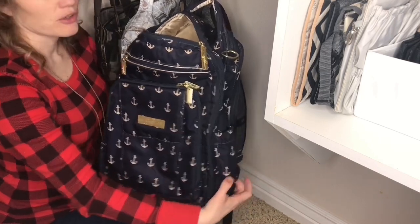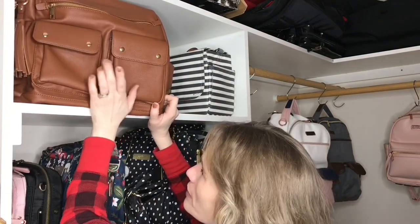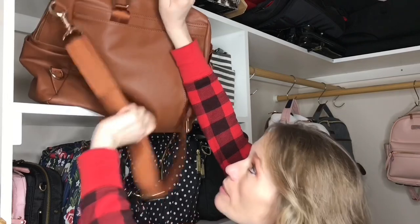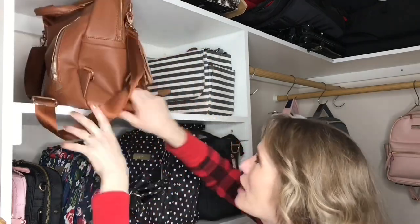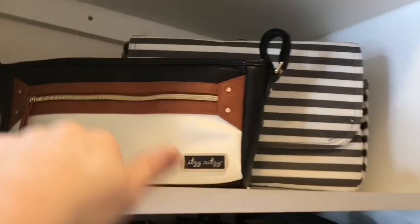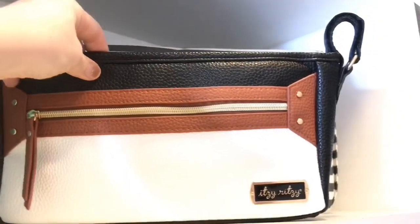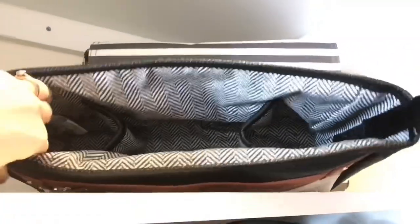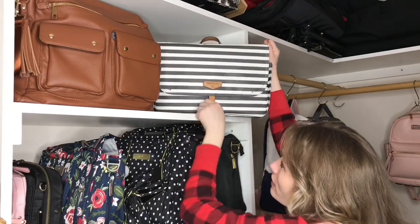The next bags I want to show you are on this shelf here. I've got the Eladayne 3.0 in what I believe is the caramel color. This is an awesome vegan leather bag — you can hold it like a purse with the crossbody strap, it's got a really nice grab handle, and it also has backpack straps, so it's really super convertible. Then I have my Itsy Ritzy stroller caddy in the coffee and cream — it's great for quick trips or long trips if you have a diaper bag with you as well.